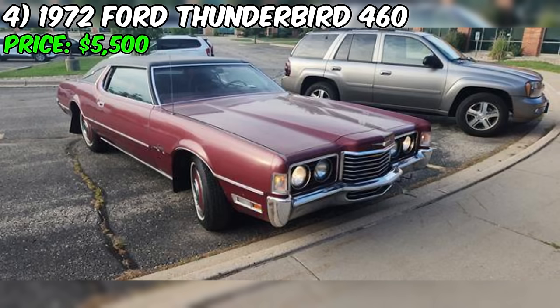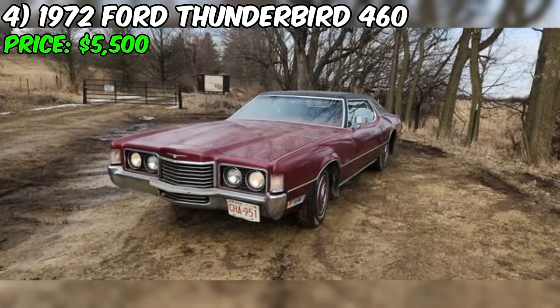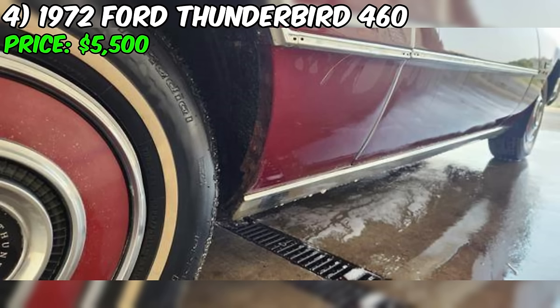According to the seller, the car is in good condition. The odometer reads 117,200 miles, suggesting the car has been well used but not excessively so for its age. The clean title status is also a positive sign. At an asking price of $5,500, this Ford represents an attractive opportunity for collectors or enthusiasts looking for a classic American luxury car. The price seems reasonable considering the car's rarity, condition, and desirable features.